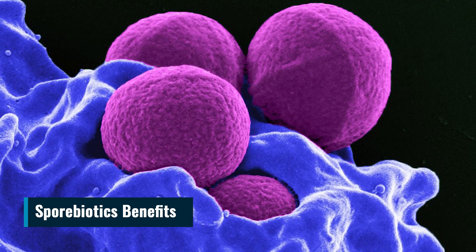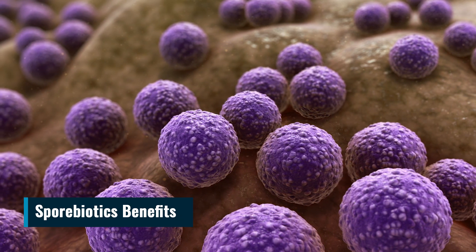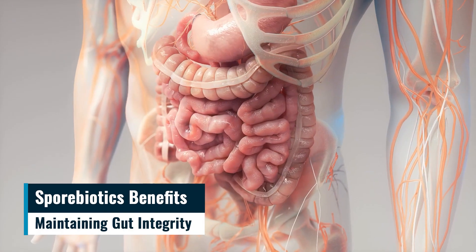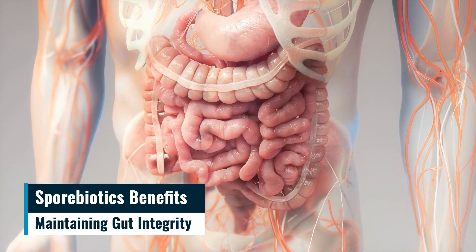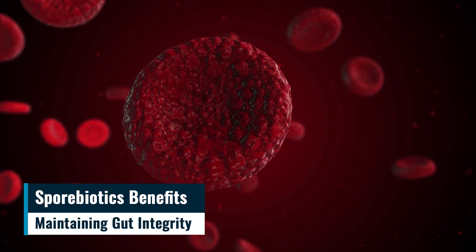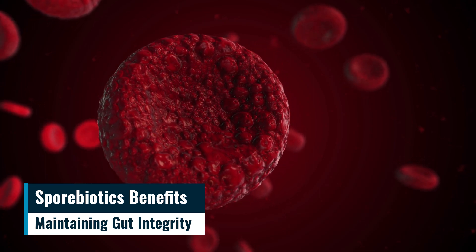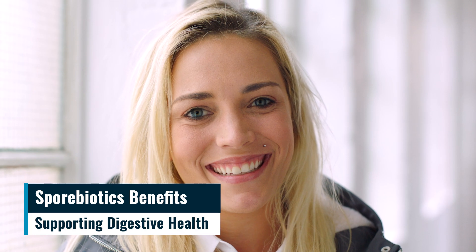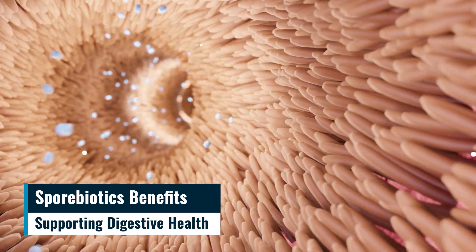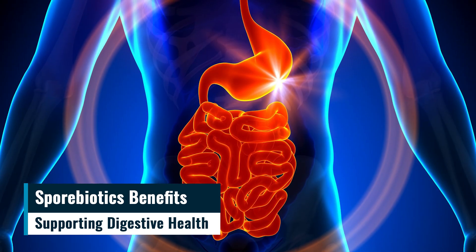Sporibiotics benefits. Sporibiotics offer various benefits, including maintaining gut integrity. Sporibiotics help preserve the integrity of tight junctions in the stomach lining, preventing intestinal permeability and the entry of molecules into the bloodstream that can cause inflammation. Supporting digestive health, they promote the growth of beneficial bacteria in the gut, particularly Bacillus spores that increase the production of nourishing short-chain fatty acids for the colon's lining cells.